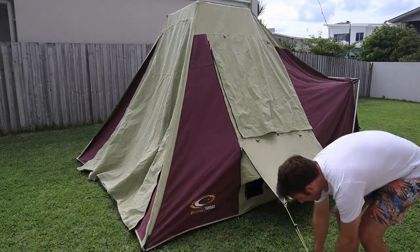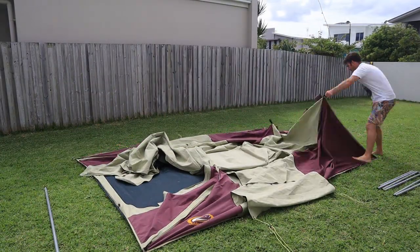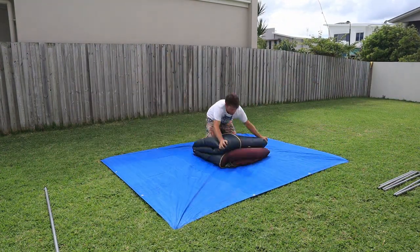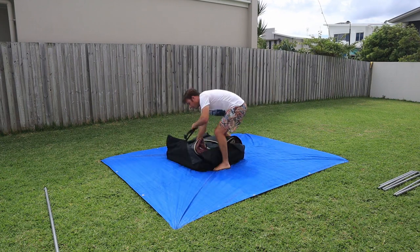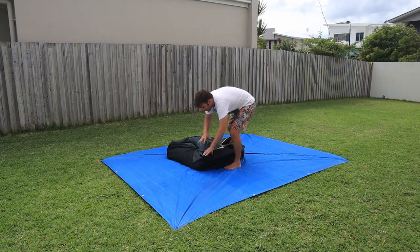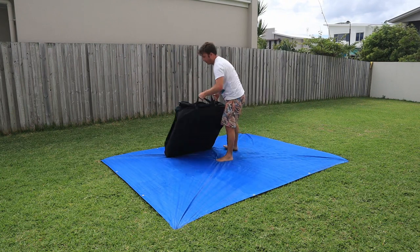Being made of canvas, the most important maintenance tip is to ensure it's completely dry before packing it away for an extended period — this will prevent mold from growing. If you're ever forced to pack it up in the wet, just remember to set the tent back up again the following day to air dry. Since it's so easy to set up, this really isn't much of a hassle.